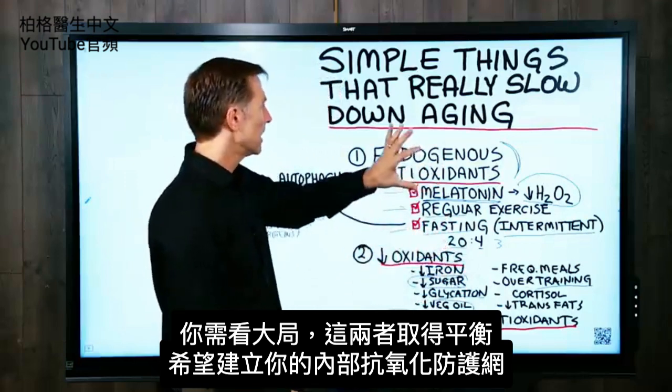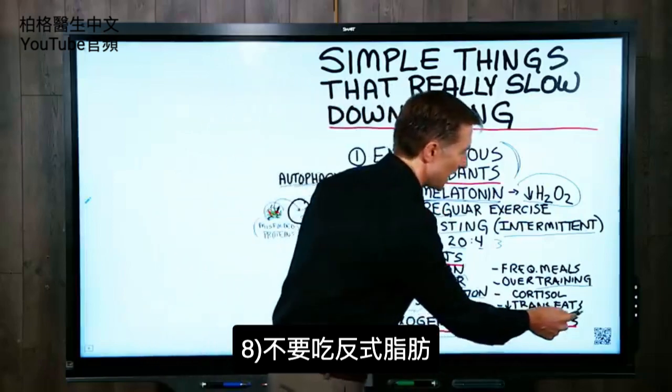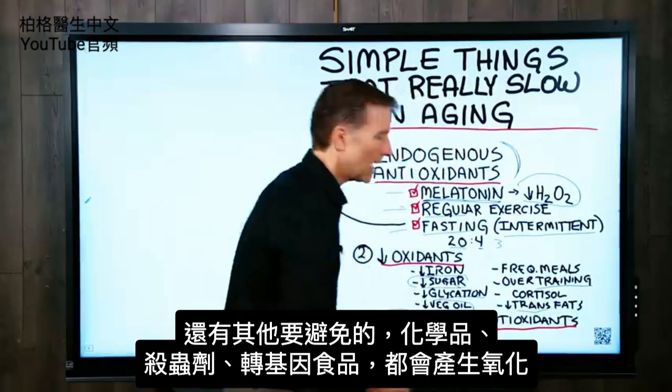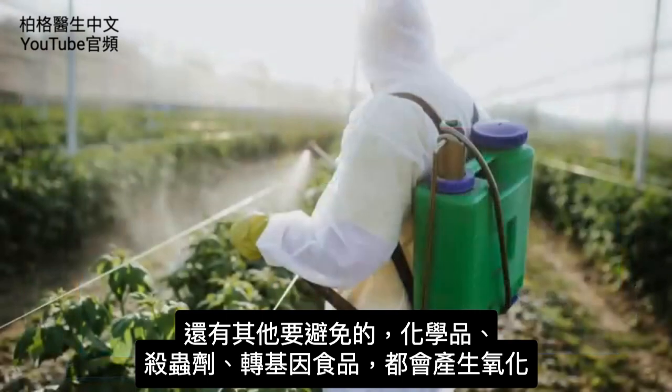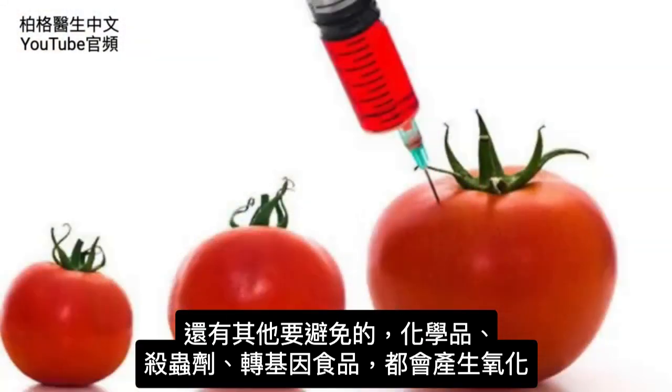We want to build up your endogenous antioxidant network. And then we have trans fats — you want to avoid those. There are also many other things to avoid: chemicals, pesticides, and GMO foods. All of that creates oxidation.